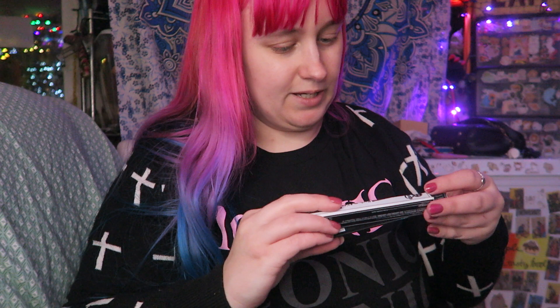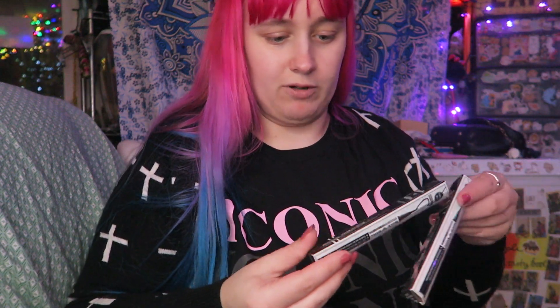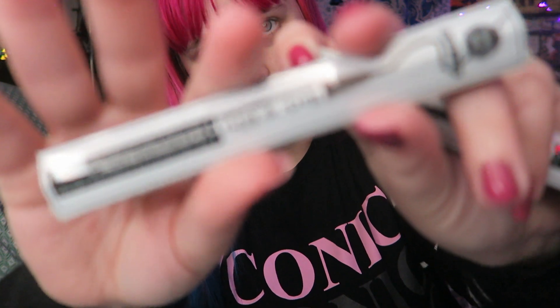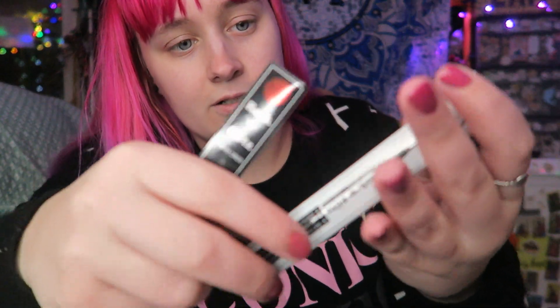Of course I keep getting these J-Cat Rockin' Glitz eyeliners. They finally had just the regular black one in. I'm not going to open this yet, just because I have black eyeliners that I'm working through. This thing does not want to focus today.